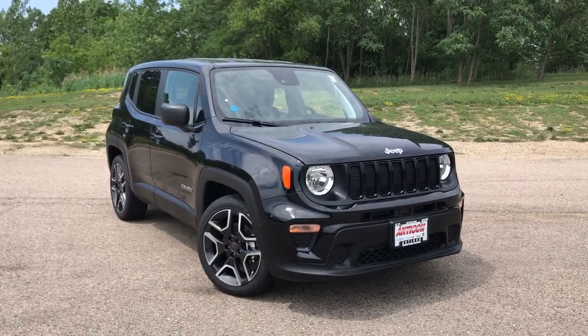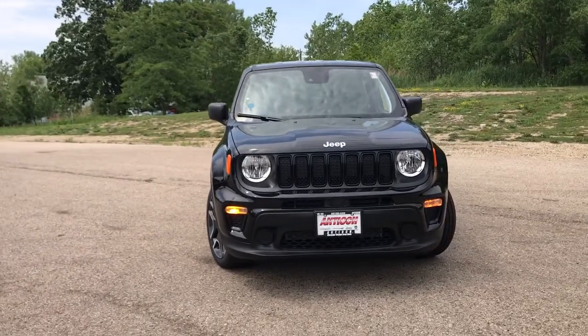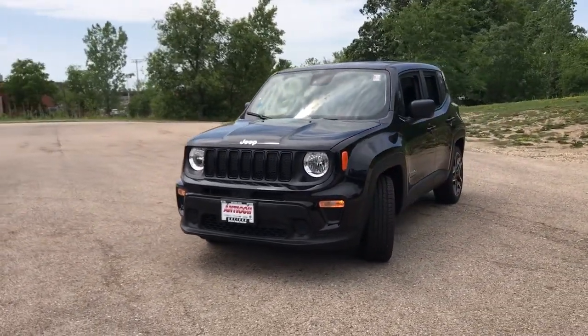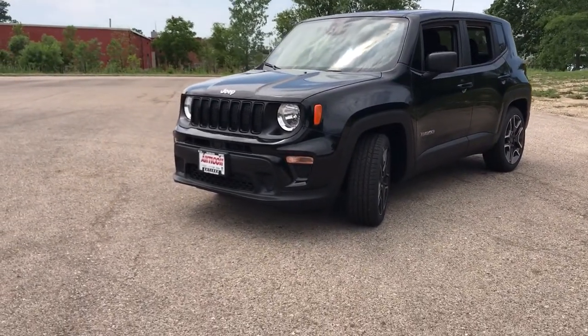Go home happy with the 2021 Jeep Renegade. The Renegade delivers smart technology, bold looks, can-do SUV capability, advanced safety features, convenient design, and plenty of creature comforts.